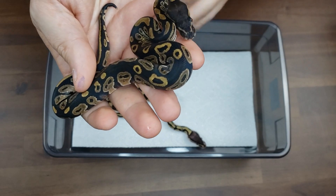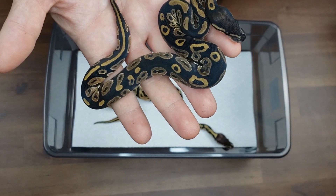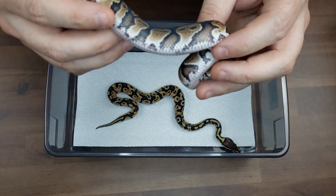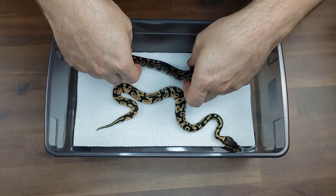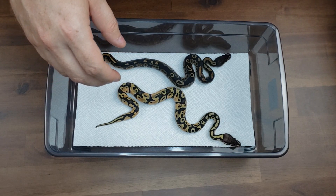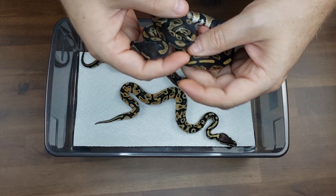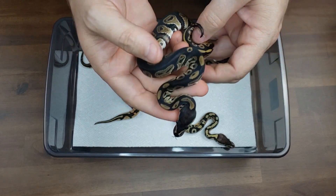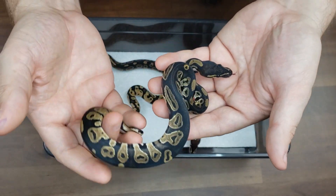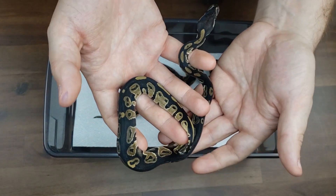Some pretty solid odds in general with the blackhead on this clutch. Next one up is another blackhead — nice and clean animal, beautiful baby.